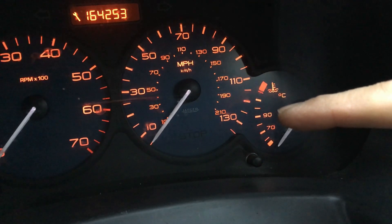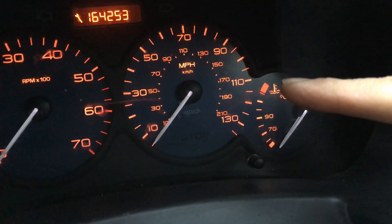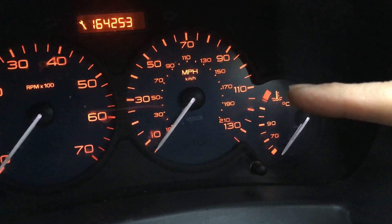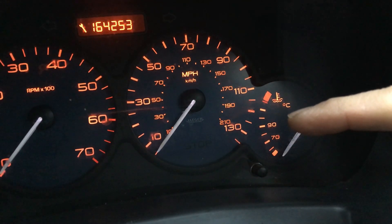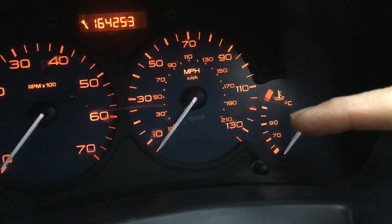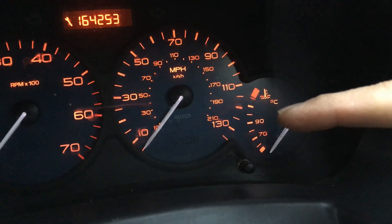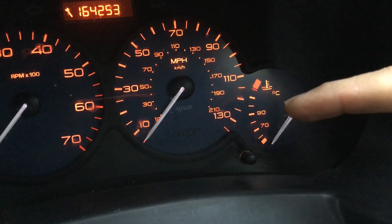Just to clarify: these cars also suffer from a similar but different problem where the gauge might shoot straight up to the red and then the engine fan comes on at full speed. As far as I'm aware, that problem is generally due to the engine coolant temperature sensor being faulty, or the wiring to it being faulty. If you've got that problem, that's not what this video is about.